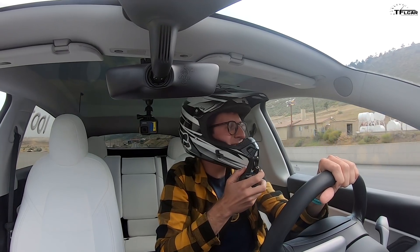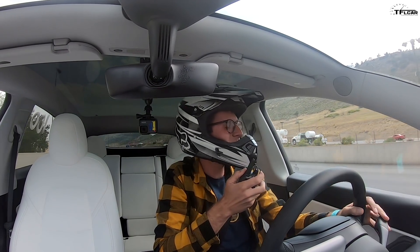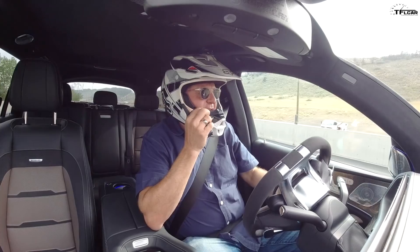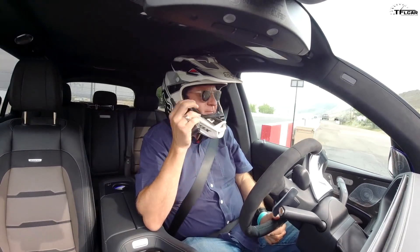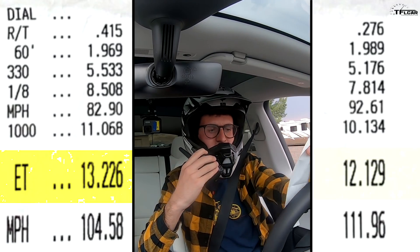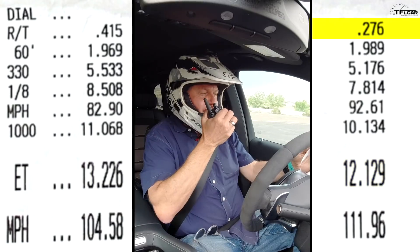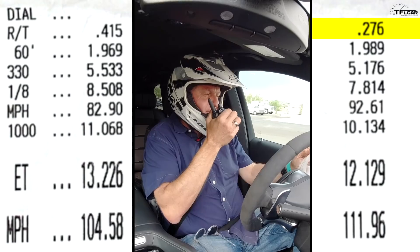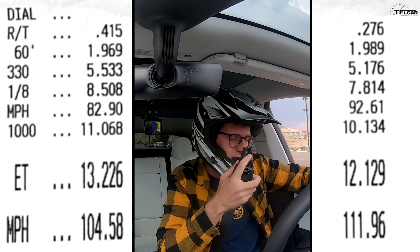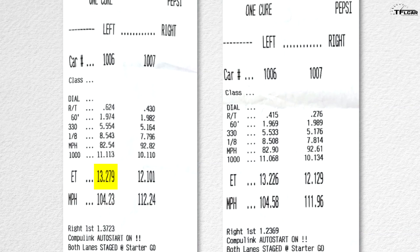There's no skill in this — it's just based on battery charge. Well, I guess there's a lot of reaction time skill. That's such a cool feeling though. At least they launched together, but after about the first 10 feet you start walking away from me. I used 2% battery on that run. You did 13.2 in the GLS, and I did 12.129. Your reaction time got much better — 0.276. Mine got better too, 0.415. The first time I ran 13.279, the second time 13.226 — so almost identical as well.